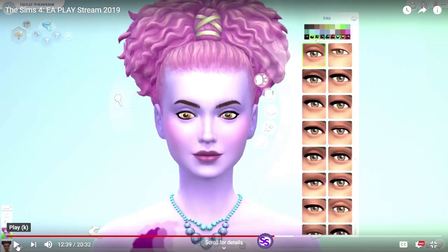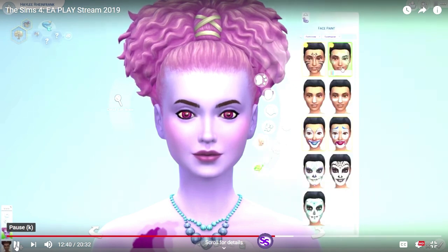New eyes — new eyes for our mermaids. Beautiful. New face paint especially for the mermaids.